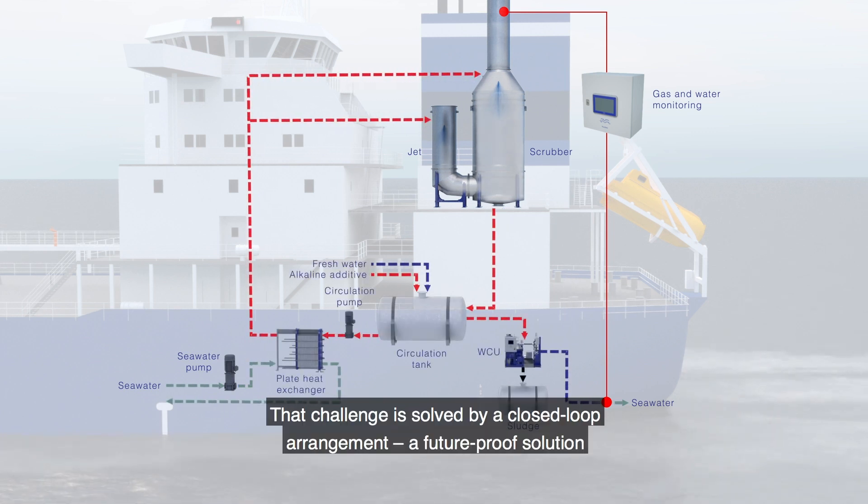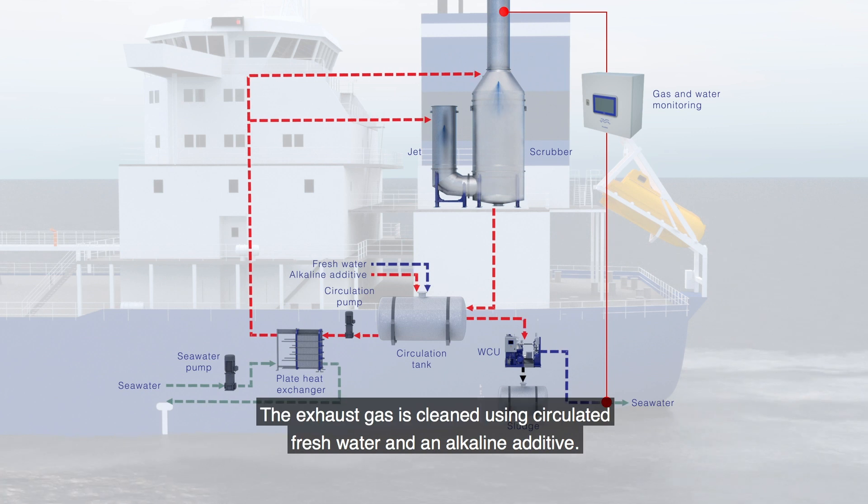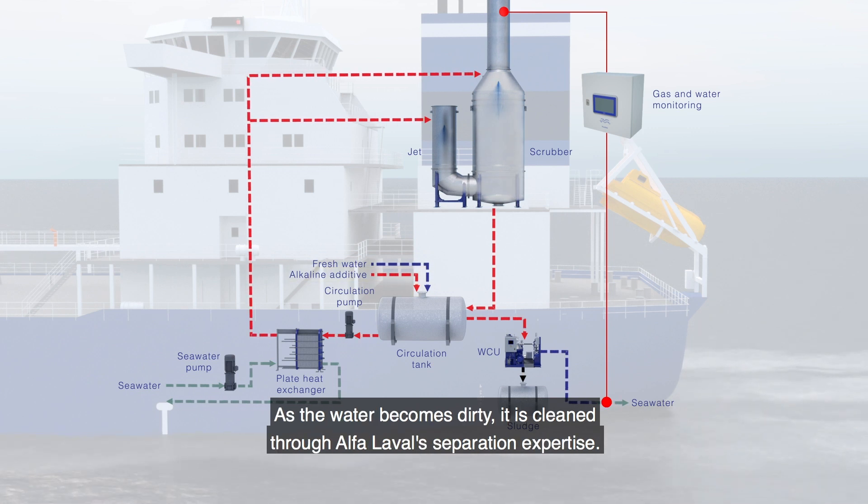That challenge is solved by a closed loop arrangement — a future-proof solution that can operate anywhere. The exhaust gas is cleaned using circulated fresh water and an alkaline additive. As the water becomes dirty, it is cleaned through Alfa Laval's separation expertise.